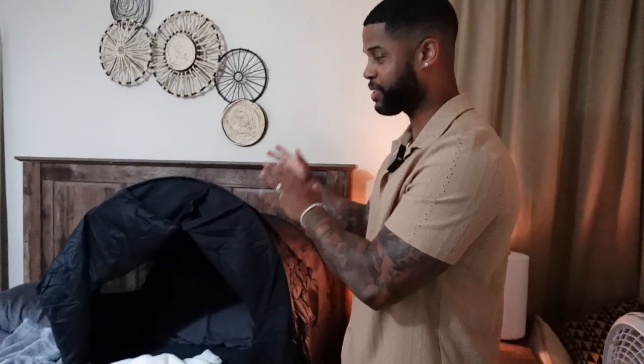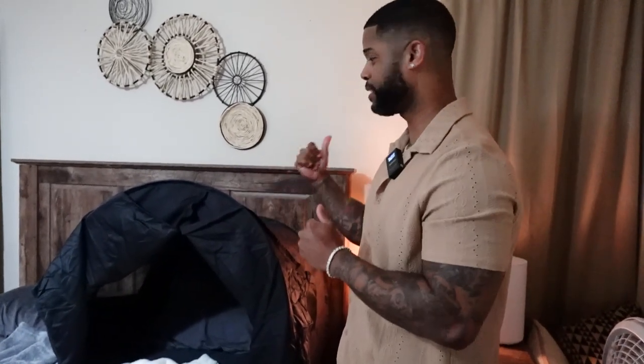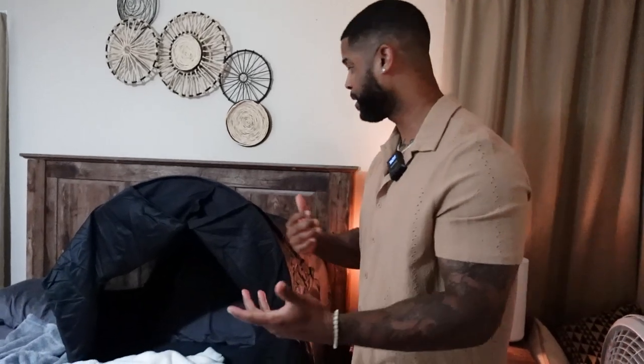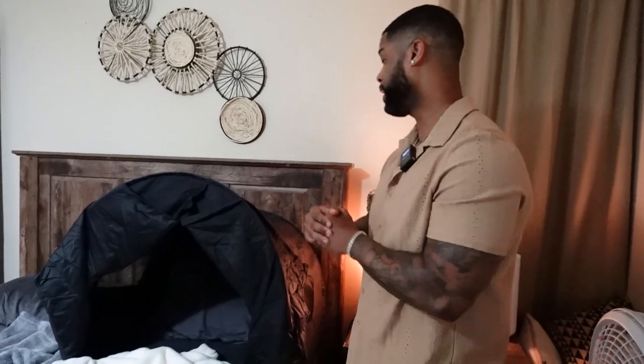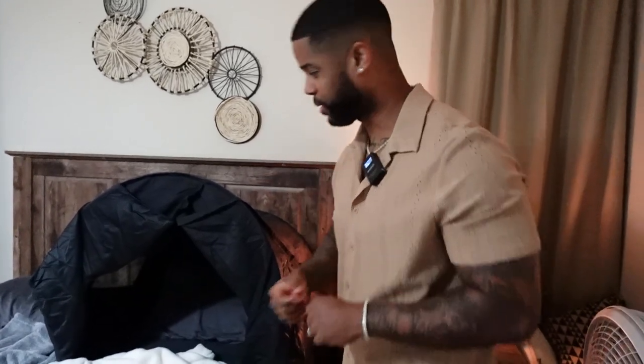So I was gifted this Z-Dan right here. This is a cool thing to have. What it does is it just promotes healthy sleep. It's kind of like a little cave — it blocks out light to help you fall asleep. Something cool to have, especially if you struggle to go to sleep.